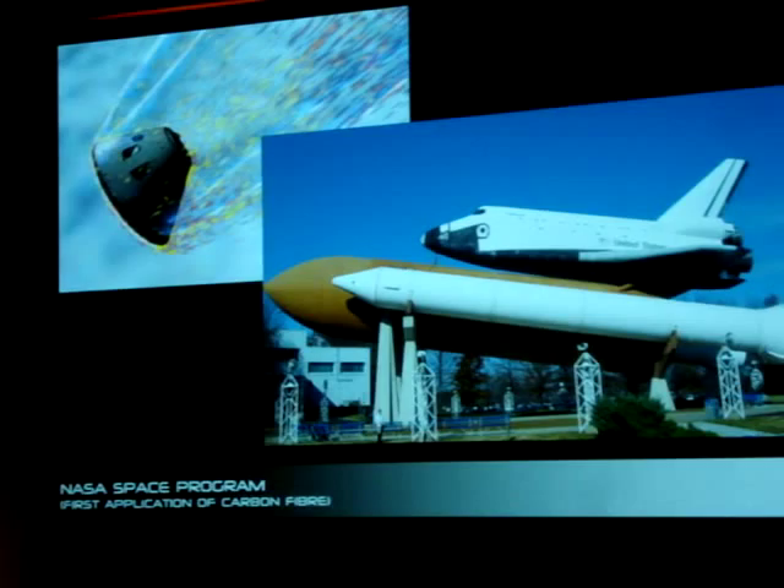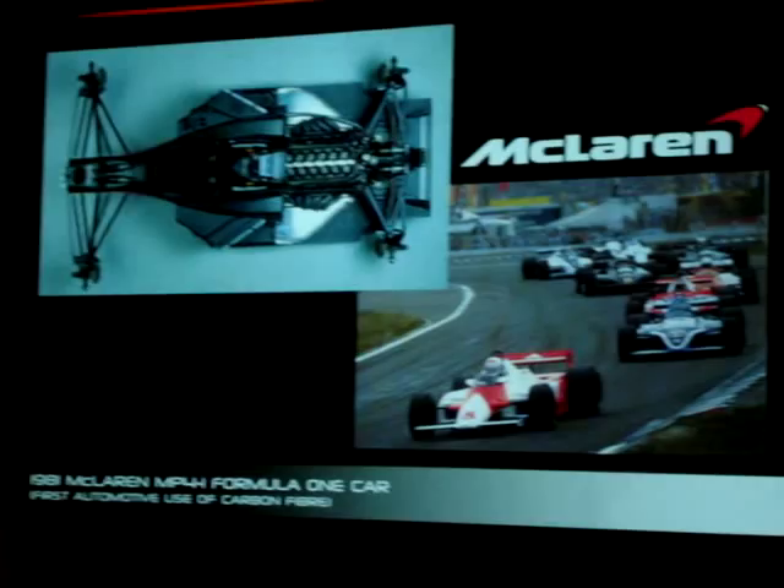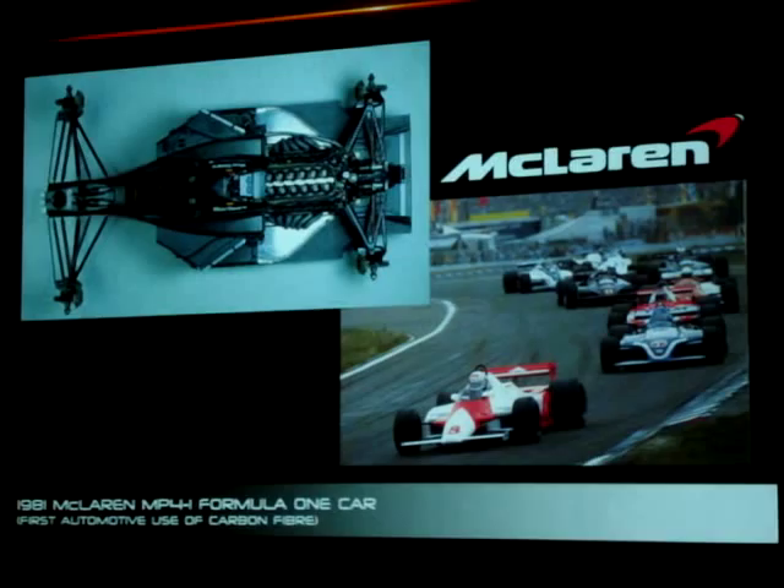We are the first company to bring in carbon fiber technology, which is what we're introducing today on the 12C. Carbon fiber came from the aeronautical industry — all its uses were from investigating how to support heat, strength, and light weight. We adopted that technology in 1981 for our racing cars, and that became the norm for the whole racing car industry shortly thereafter. We developed the MP4-1, the first McLaren Formula One car in the Ron Dennis era, and it's now cascaded into the automotive industry for the benefit of all of us.